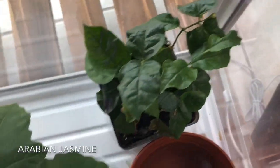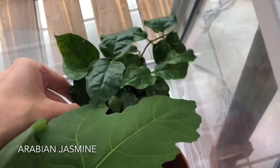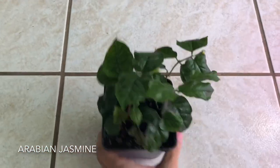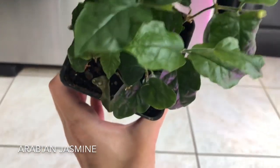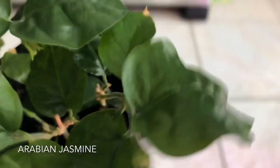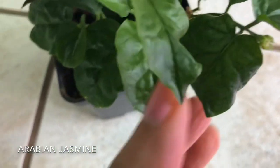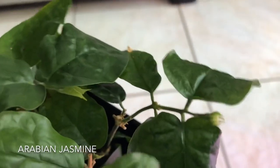Next up is my Arabian Jasmine. Let me take it out so you can see it in good lighting. It's growing since I last showed it to you. My hands are shaking because I'm so excited — do you guys see that? Right there — that is a Jasmine flower coming in. Oh my god, finally!